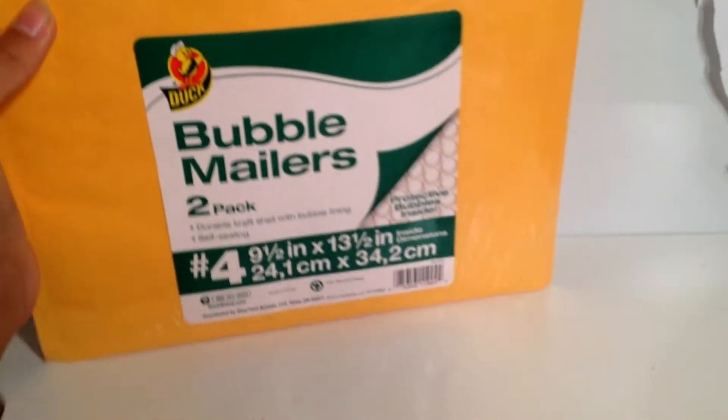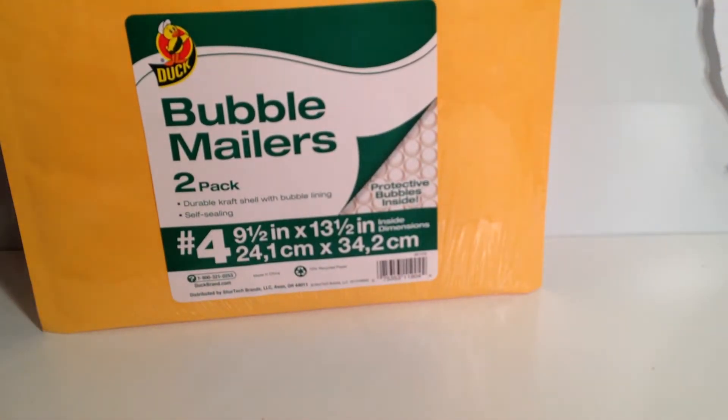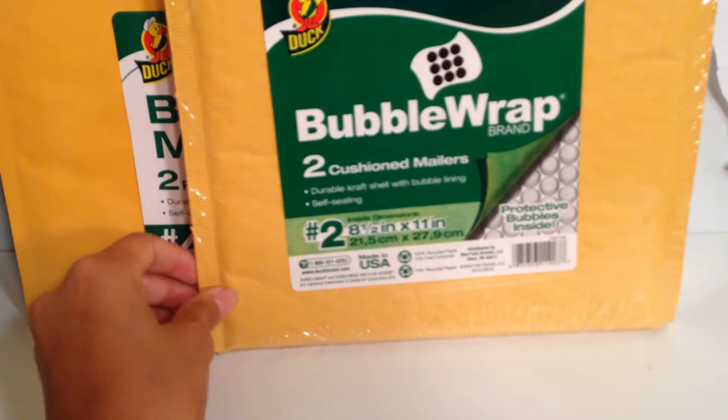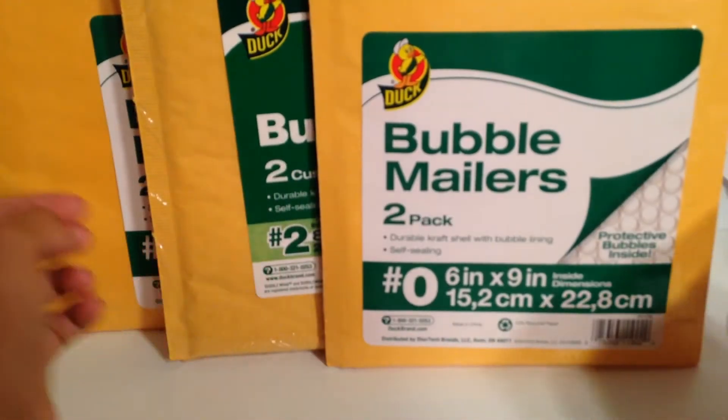I went to Dollar General and got a very large bubble mailer — this is the number four. Then I got a middle bubble mailer, and they come with two; these are like a dollar each. This one is a number two and then this is a number zero.